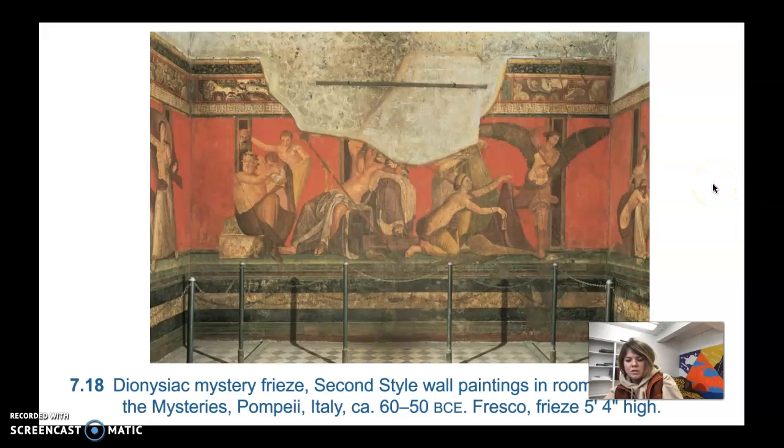The first style never really went out of fashion — they continued to paint fake marble in their mural paintings. But the second style came along, and in some ways it's the opposite of the first style. With the second style, painters sought to dissolve the room's confining walls and replace them with the illusion of an imaginary three-dimensional world.